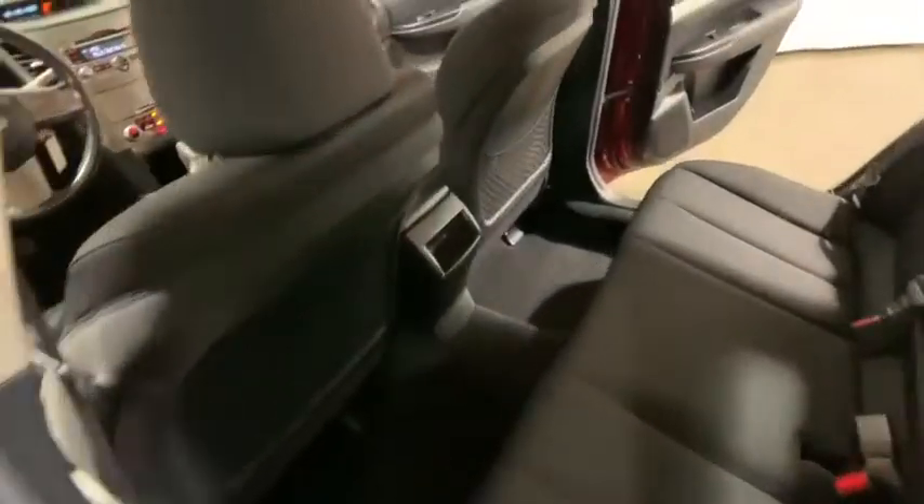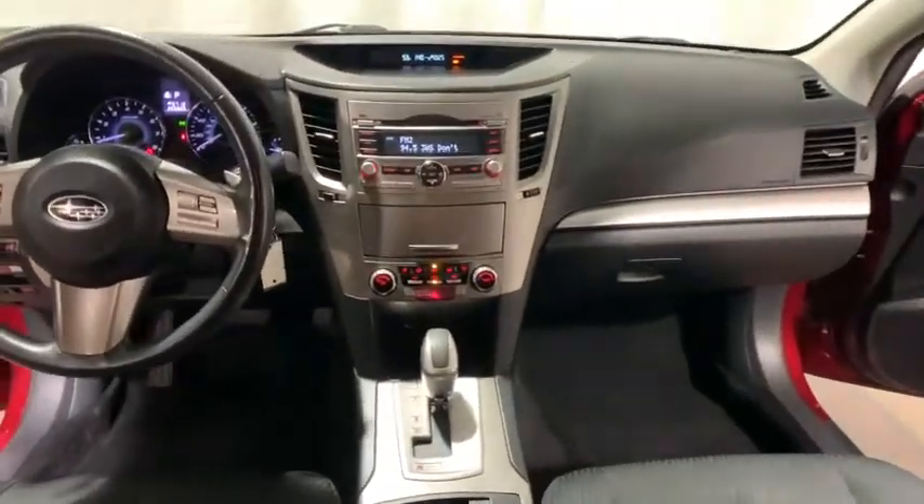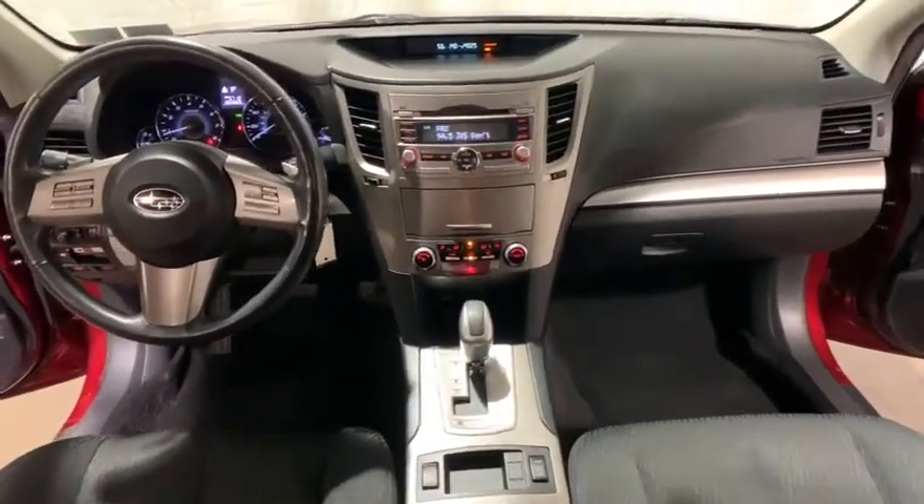Heated front seats, electronic stability control, remote keyless entry, power moonroof, brake assist, panic alarm, and tachometer.